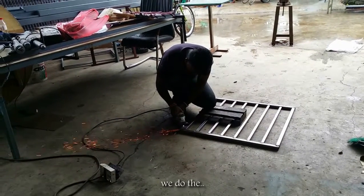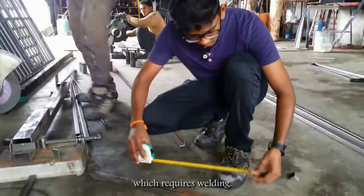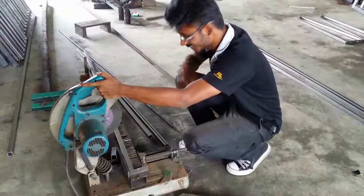First of all, we worked on the internal parts. We had to do the welding, and we also welded the mounting for the engine.